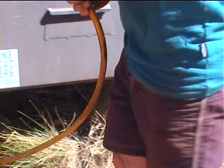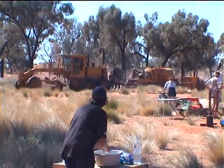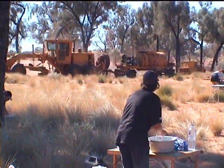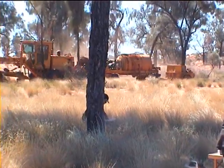Our next stop on the desert highway was Jupiter Well, where our peaceful camp was invaded by a grader crew. We talked them into a beer or two and thanked them for their road-making efforts since the wet. It was also time for our crew to have a general wash-up.